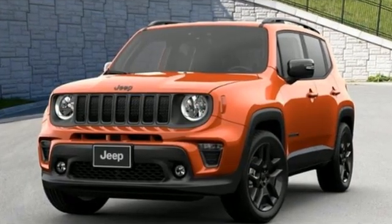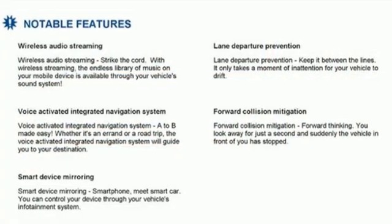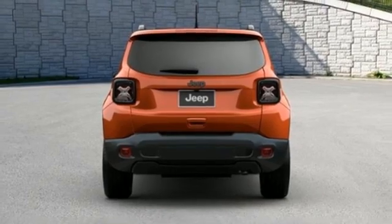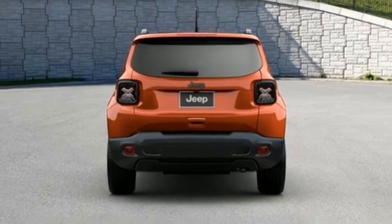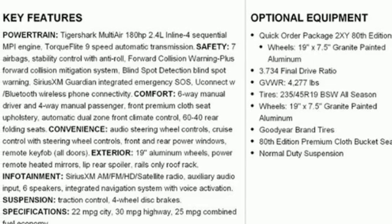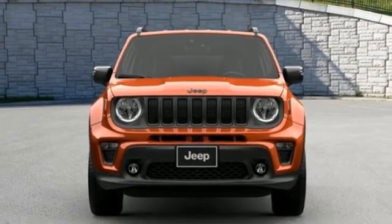Inline four-cylinder engine, dual-zone climate control, streaming audio, configurable instrument gauges, manual tilting steering column, wireless phone connectivity, AM-FM satellite radio, aluminum wheels, push-button start, and automatic transmission. Hurry in today and see it for yourself.